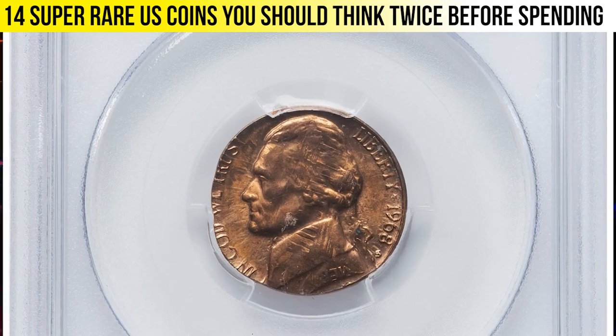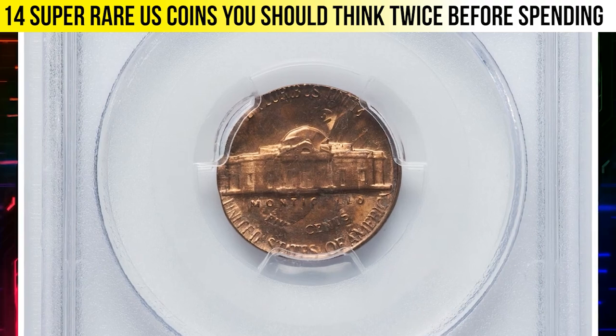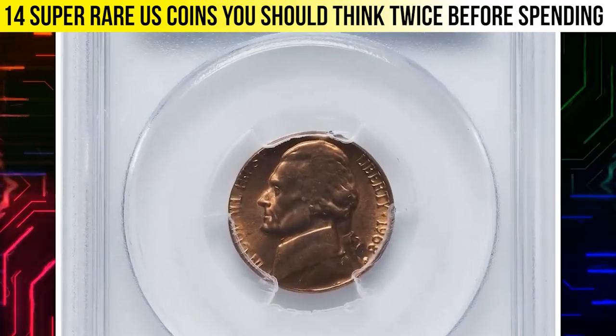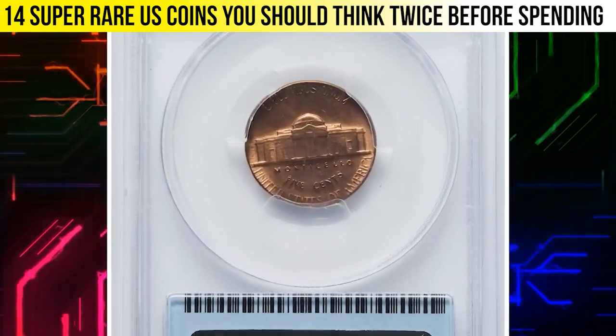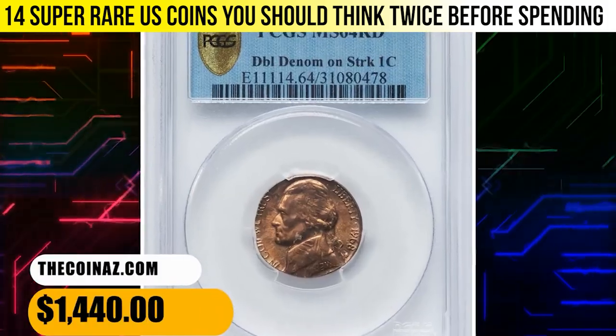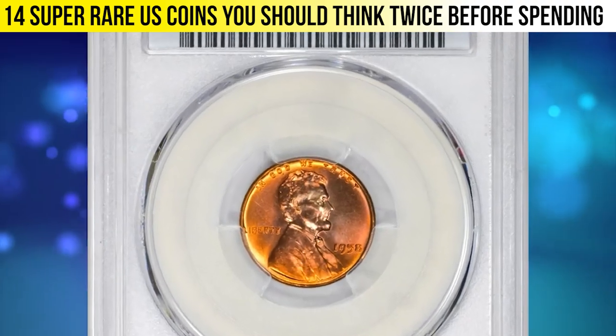This lot includes a set of two 1968-S error nickels. The first is MS64 Red and is struck on a Lincoln cent — a so-called double denomination coin. The second, in MS65 Red, is struck on a cent planchette. This lot fetched $1,440 on August 20th, 2023.